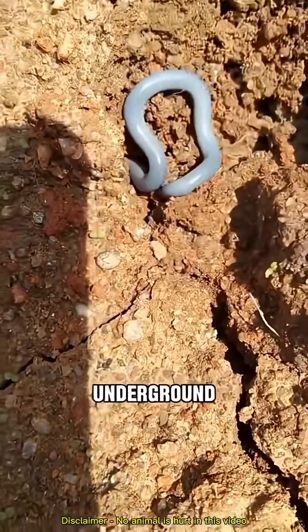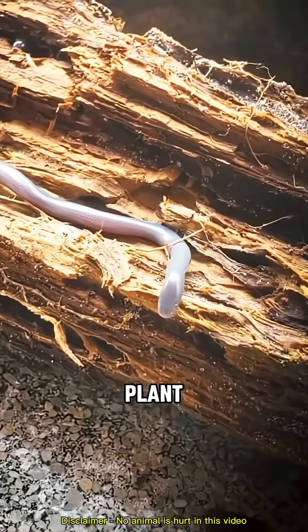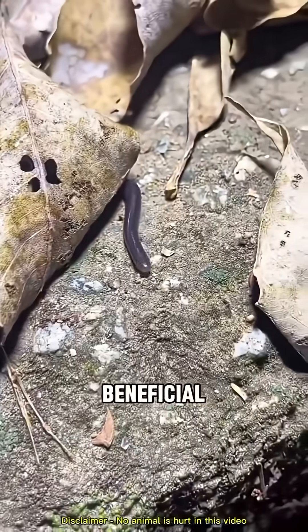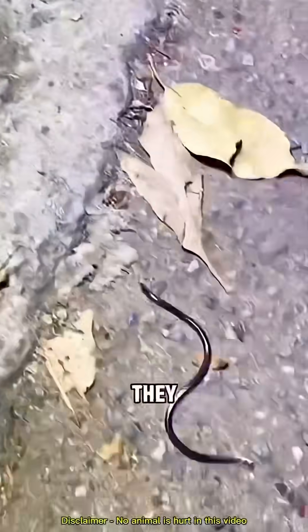Blind snakes spend their whole lives underground or in layers of decaying plant matter, feeding on ants, termites, and their eggs and larvae. They're a very beneficial type of snake, small as they are.